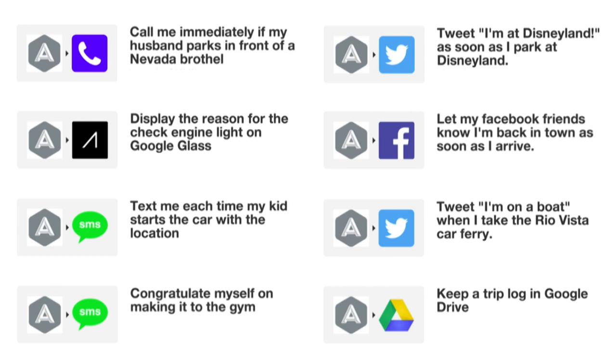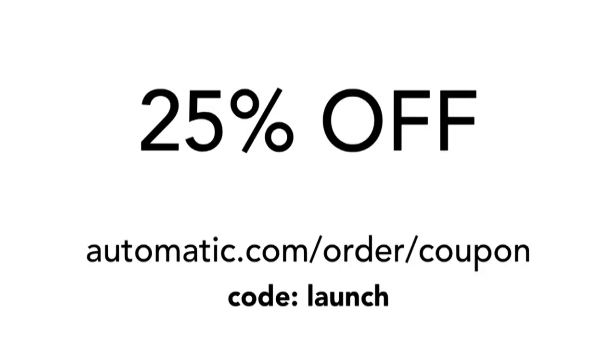There are lots more that can be done, and we have a number of recipes already set up and created on IFTTT. You should all go play with it and create your own, depending on the services available on IFTTT. We've also created a discount code called Launch — use it to order and get 25% off, and this is for the Launch conference audience.